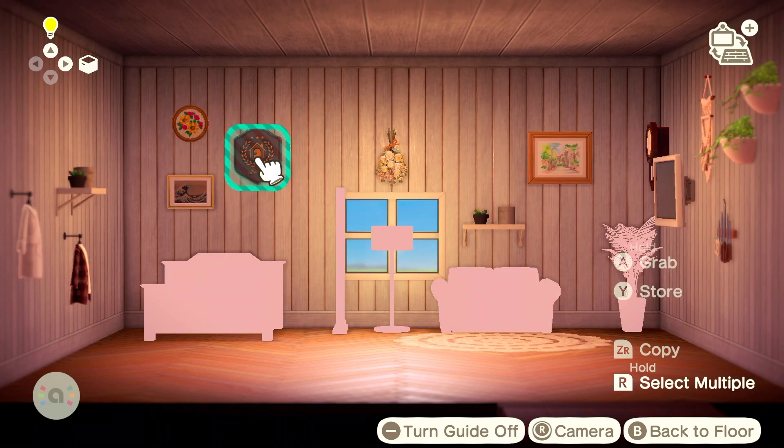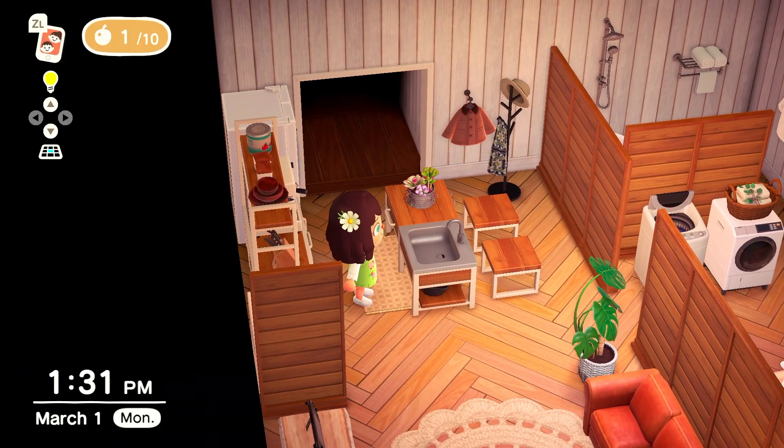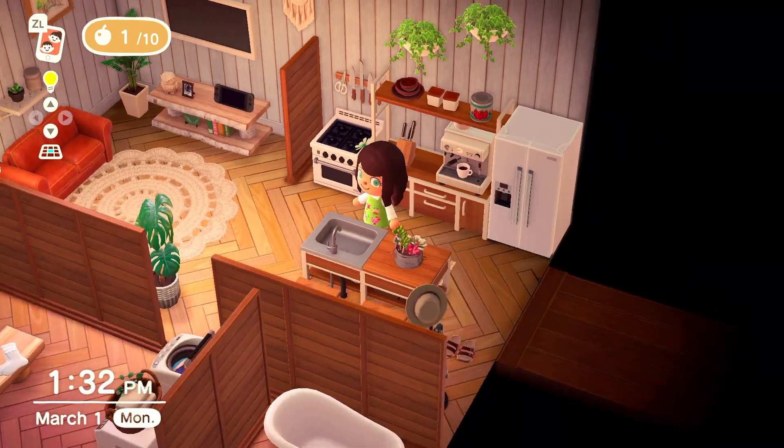And here are some final shots of how replicating my real life apartment in Animal Crossing turned out.